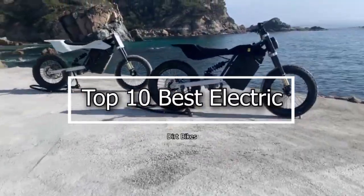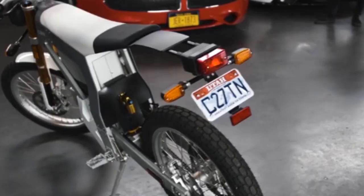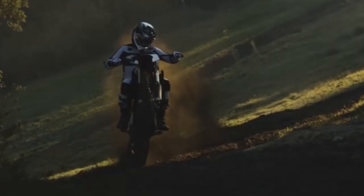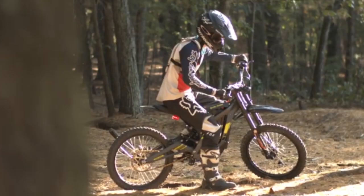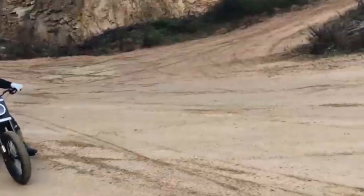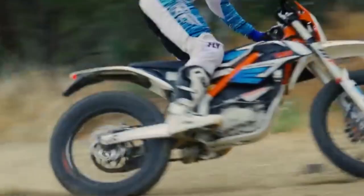Top 10 Best Electric Dirt Bikes. The motoring world is going electric, and it's not just fancy 1,000-horsepower, six-figure electric trucks. Electric motorcycle options have been increasing over the past few years, and even the relatively humble and underpowered dirt bike segment now offers a proliferation of emissions-free options. So in this video, we will discuss the top 10 best electric dirt bikes.